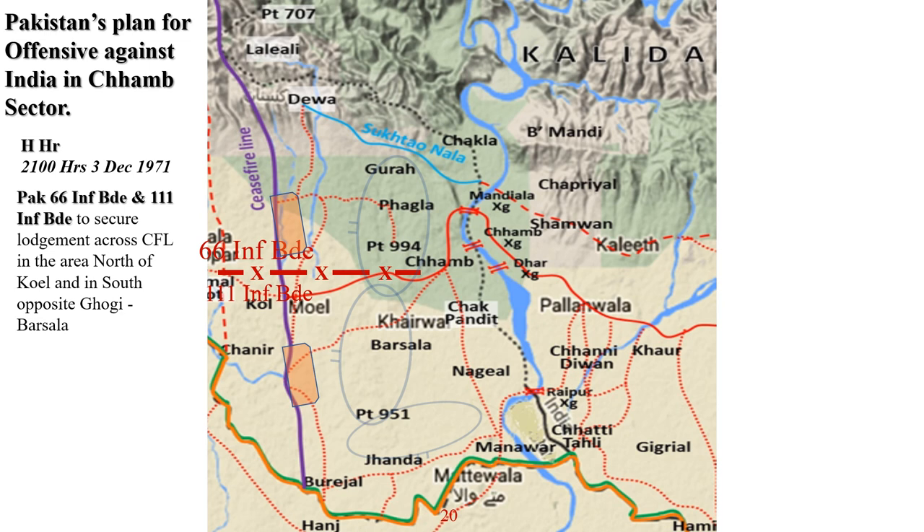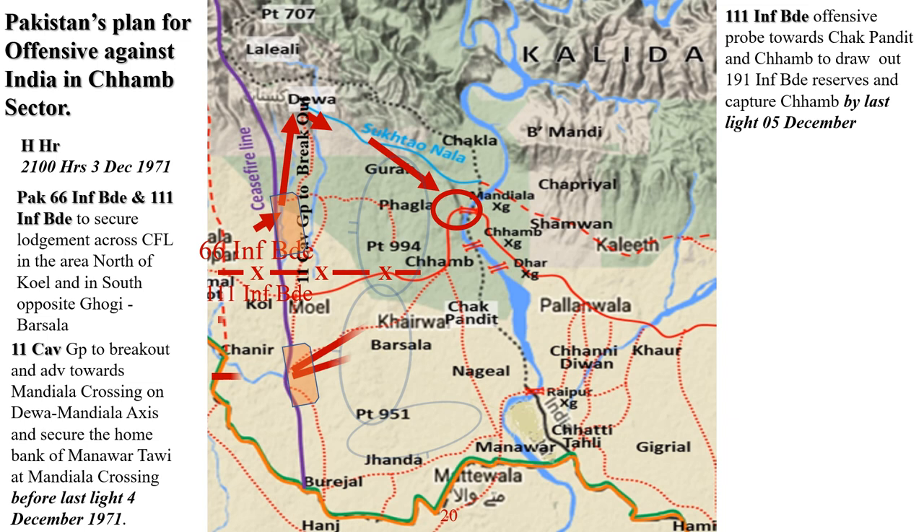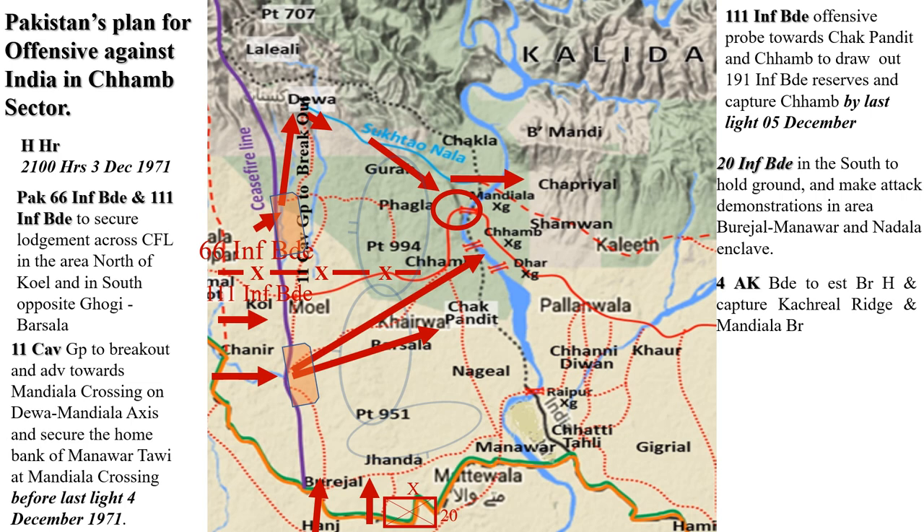At 2100 hours India time, 3rd December 1971, Pakistan's 66 Infantry Brigade and 111 Infantry Brigade were ordered to secure a lodgement across the ceasefire line — 66 Infantry Brigade north of Coel opposite 56 area, 111 Infantry Brigade opposite Gogi Barsala in the south. 11 Cavalry Group was then to break out and advance towards Mandiala crossing on axis Deva-Mandiala and secure the home bank of Manavar Tavi at Mandiala crossing before last light 4 December 1971. 111 Infantry Brigade to conduct offensive probe towards Chakpandit and Chamb to draw out reserves of 191 Infantry Brigade and capture Chamb by last light 5 December 1971. 20 Infantry Brigade in the south to hold ground and make attack demonstrations in the area Burijal, Manavar, and Nadala enclave.